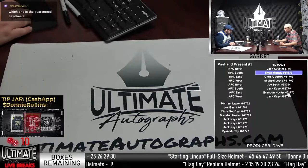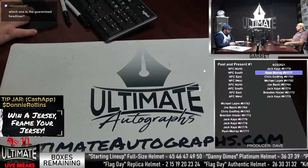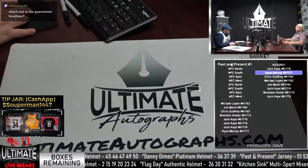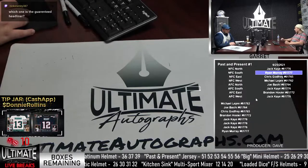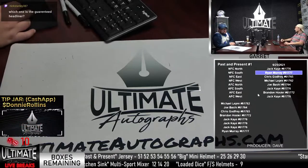Which one is the guaranteed headliner? That's the Loaded Dice — the Loaded Dice has a guaranteed headliner. It's $125 a spot, three helmets per break. One of the three is a guaranteed headliner. You get the same division for all three boxes and we just rip them all open.